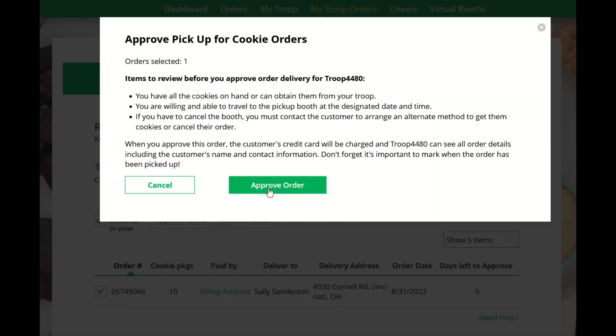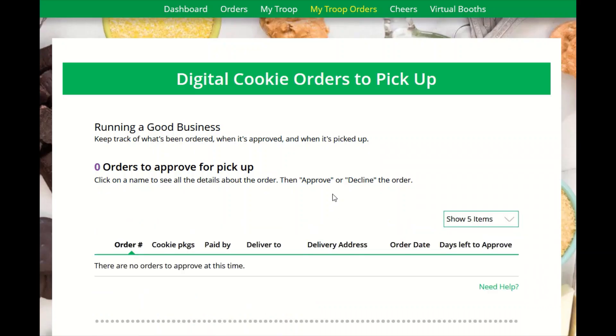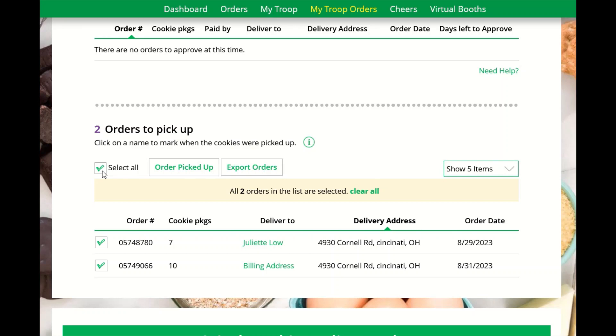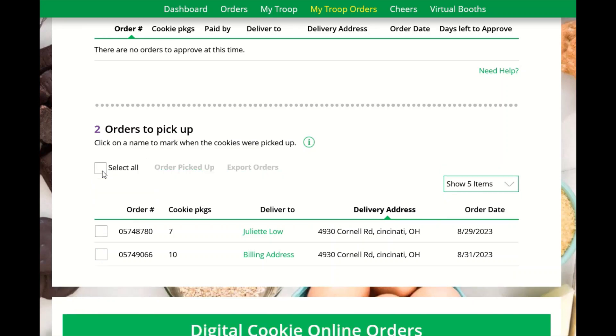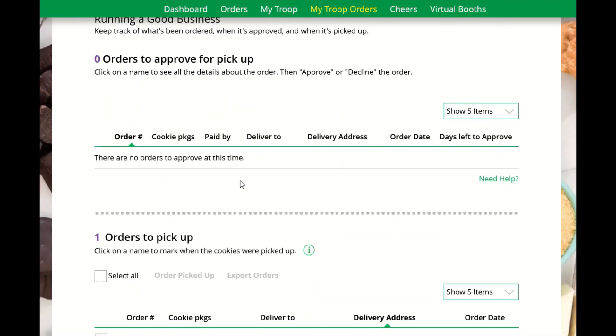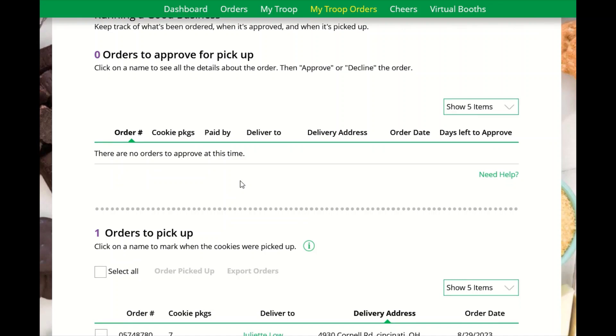Once you have approved the order, you're going to confirm the approval and the order will move down to the 'Orders to Pick Up' section. Once you are ready to prepare your pickup orders, you can scroll to the orders to pick up section and either view each one individually or click 'Select All' and export a report for all your orders. Once the order has been picked up, you can come back to this section and mark the order as picked up. This way, the order goes to the completed section and is not there the next time you pull a new report.